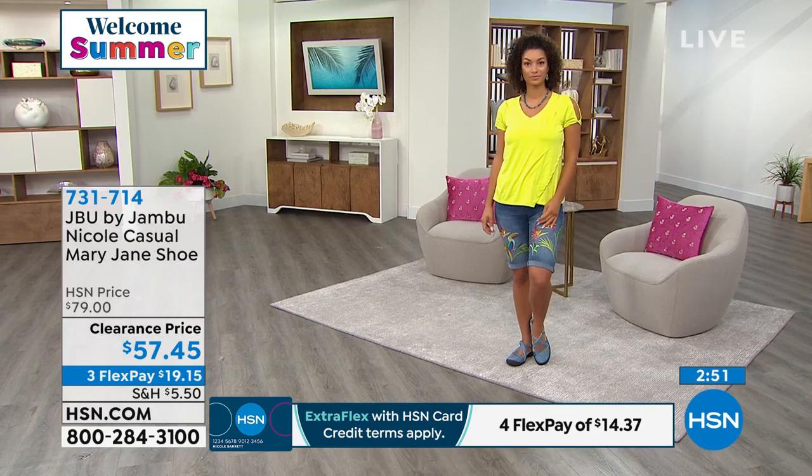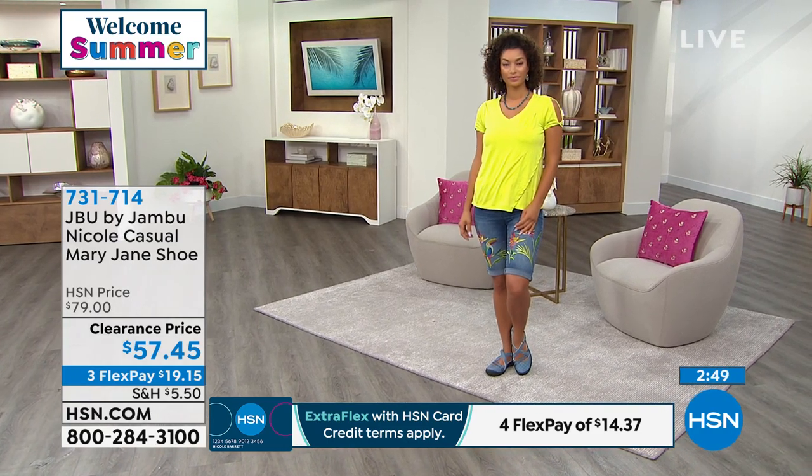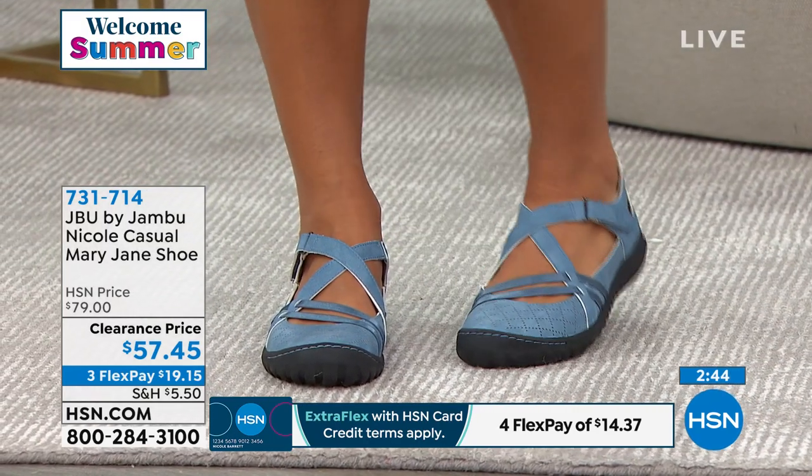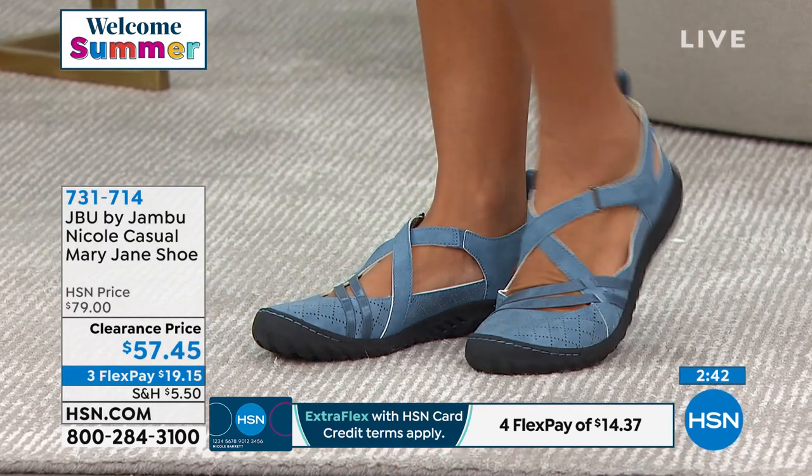This shoe carries the American Podiatric Medical Association seal of acceptance. Not only do you have all the great features and great colors, but foot doctors are giving their seal of approval saying this shoe checks all the boxes for quality, safety, and effectiveness. That is a win-win.